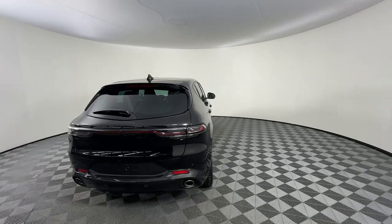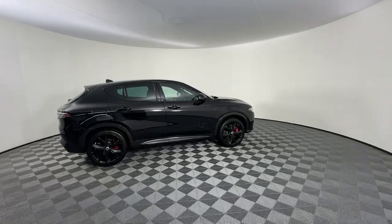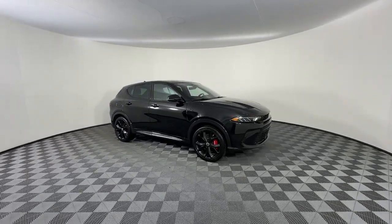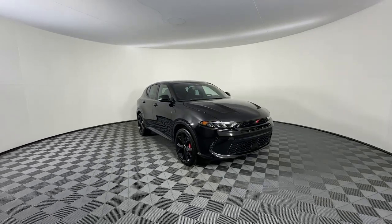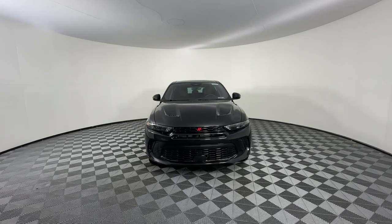These are just some of the great options this vehicle comes with: heated steering wheel, Apple CarPlay and/or Android Auto, navigation system, keyless entry, moonroof, heated mirrors, cooled front seat, premium sound system, satellite radio, and lane-keeping assist.